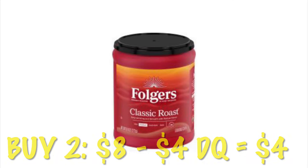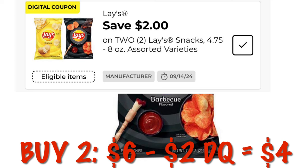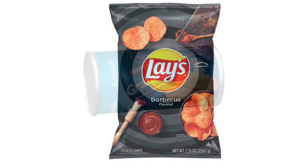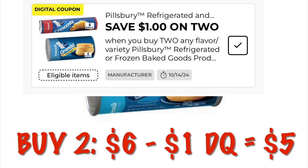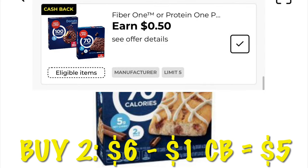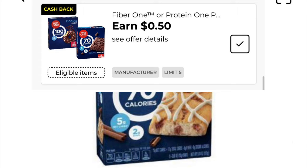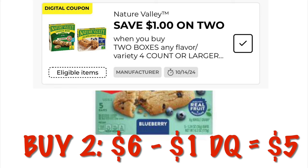There's a possibility the Folgers coupon might not be new, but I figured I'd share it. The Lays are on sale two for $6 with a two dollar digital making them two for $4. Pillsbury biscuits are two for $6 with a dollar digital making them two for $5. The Fiber One coffee cakes are two for $6 with a dollar cash back on two, ending up being two for $5. Nature Valley muffin bars are two for $6 with a one dollar digital off of two, making it $5 when you buy two.